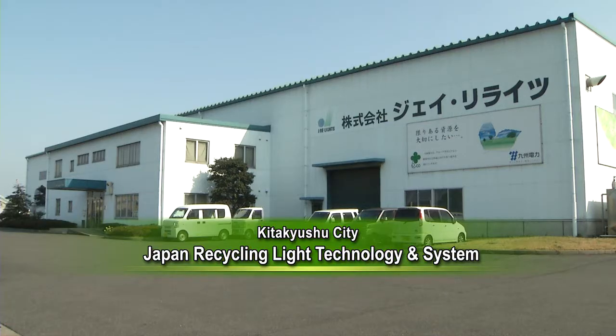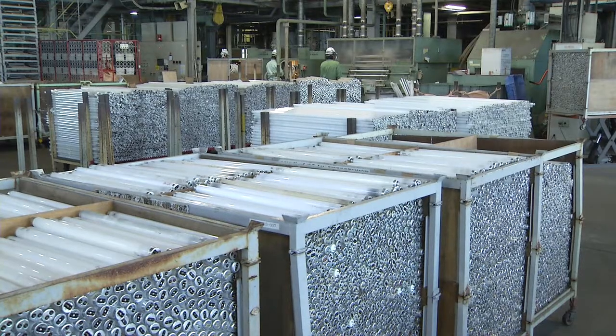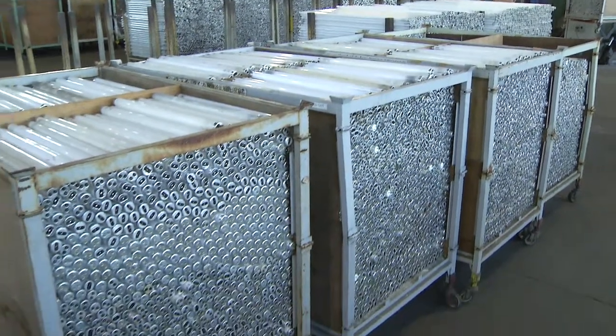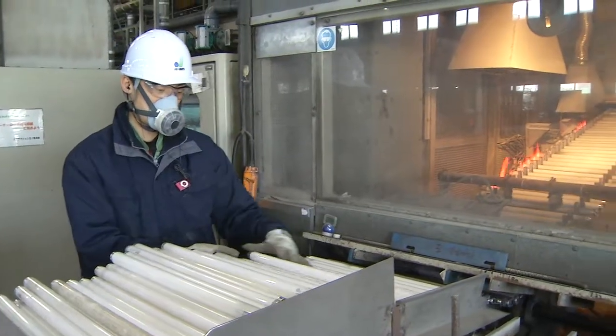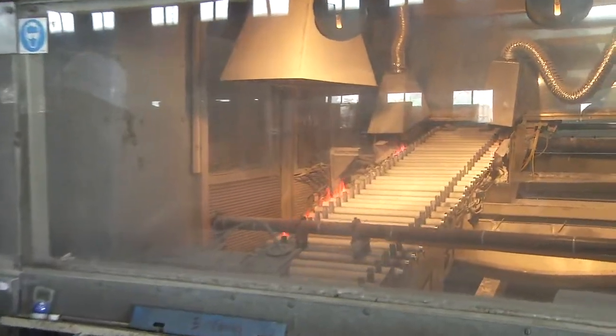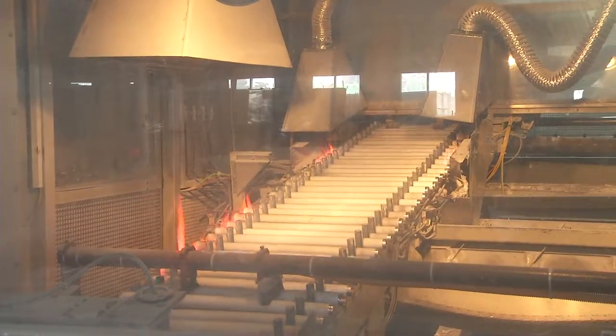Japan Recycling Light Technology and System began collecting and recycling fluorescent tubes from 2011, recovering glass, metals, mercury, and phosphors from some 8 million tubes a year, as well as producing recycled fluorescent tubes.